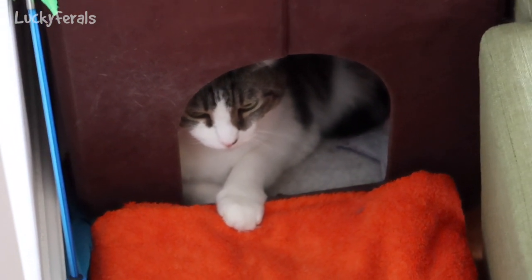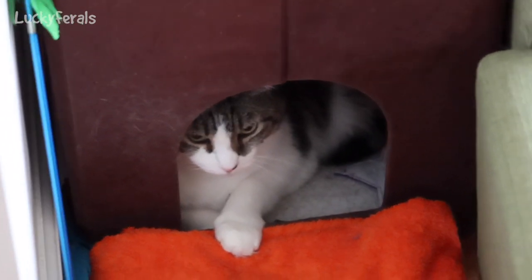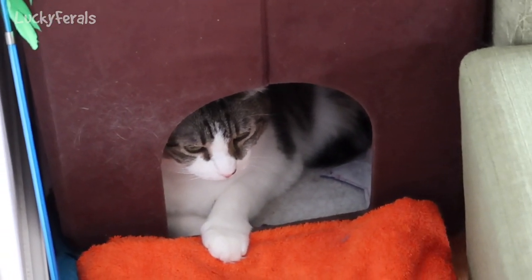Look at this — it's Stella. She's in the cat condo. She never goes in this cat condo. This is a first for her.